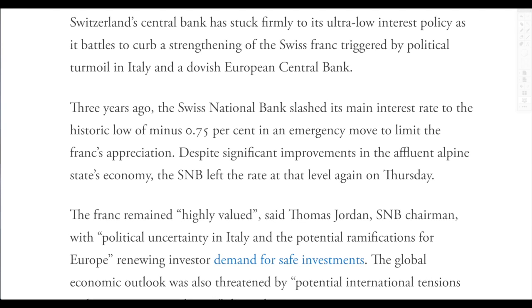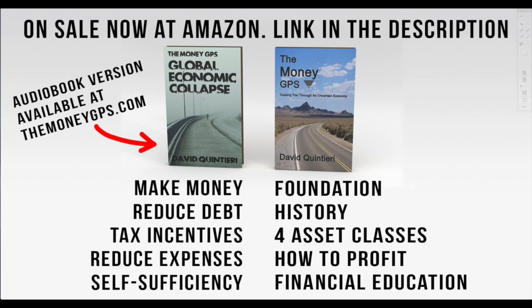If you found this video informative, please give me a thumbs up — when you do, you're supporting this channel. I do regular updates on the Swiss National Bank and other entities, so hit that subscribe button to stay tuned for more in-depth detail. If you want the financial education you were not taught in school, these two books have it all — check the link in the description. You can flip through the pages to see if you like them, and if you're more interested in the audiobook version, you can get that at themoneygps.com.